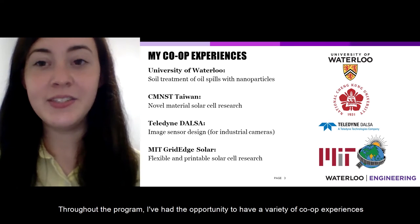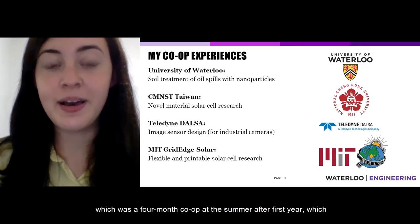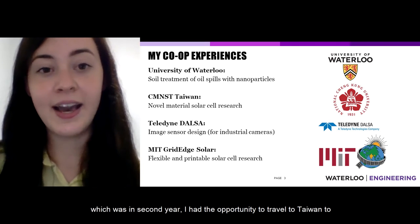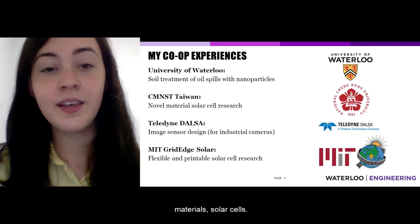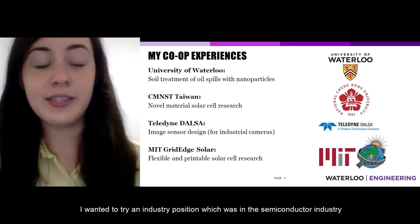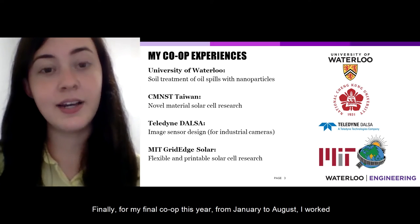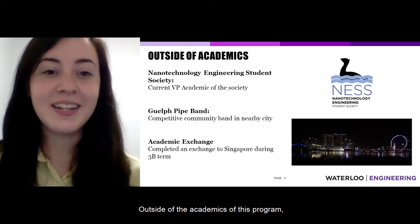Throughout the program, I've had a variety of co-op experiences. My first was a four-month co-op after first year at the University of Waterloo, doing research on soil treatment of oil spills using nanoparticles. My second four-month co-op in second year took me to Taiwan to join a university research center, where I researched novel material solar cells. For my third co-op — eight months in third year — I tried an industry position in the semiconductor industry, working on R&D for image sensor design for industrial and specialized cameras. Finally, for my last co-op from January to August, I worked in Cambridge at MIT in the Grid Edge Solar program, researching flexible and printable solar cells.